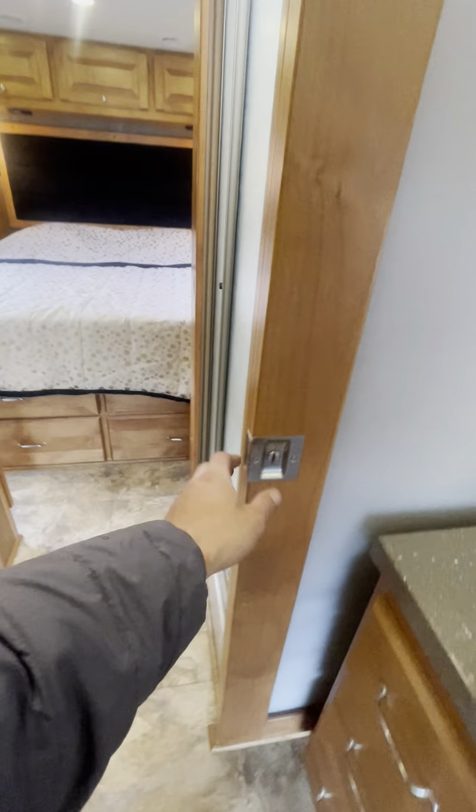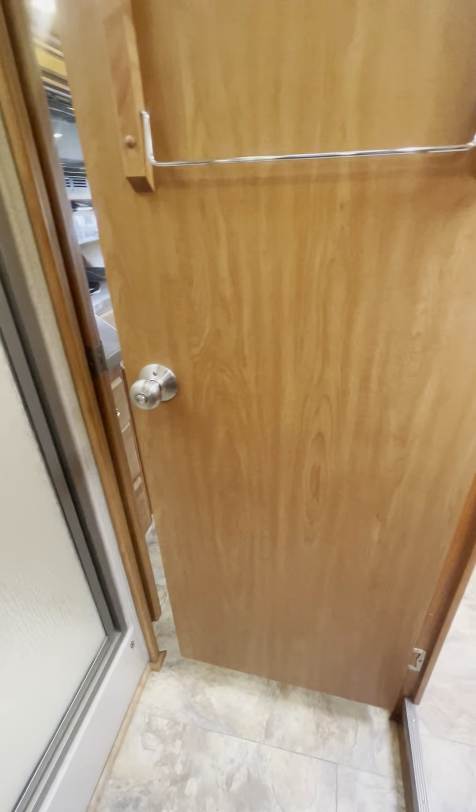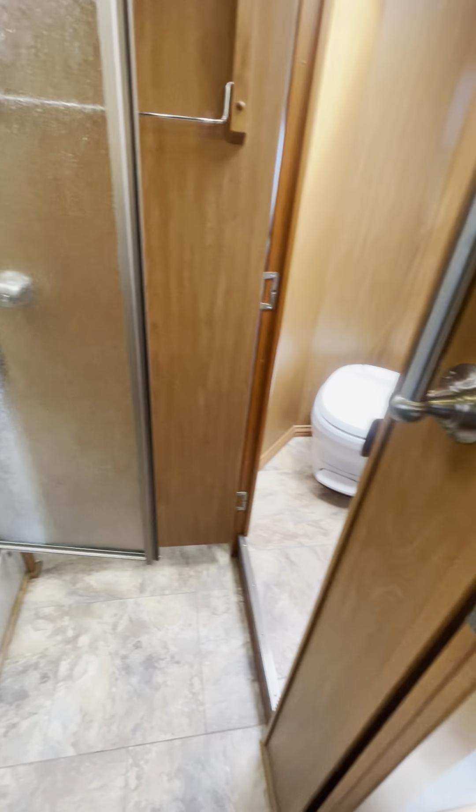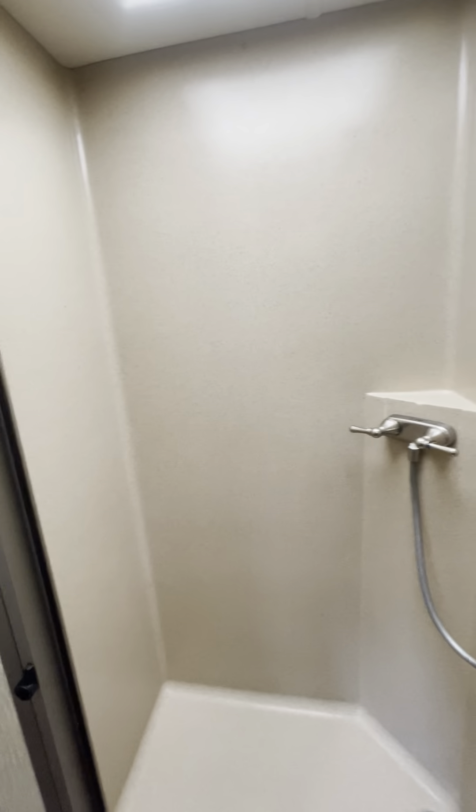Here we've got some pocket doors. You can open up another pocket door to open up the bathroom, giving you a bigger area for the shower. If you want to get changed, you've got this big area with doors that close on both sides for privacy. It's a really nice size shower for such a small coach.